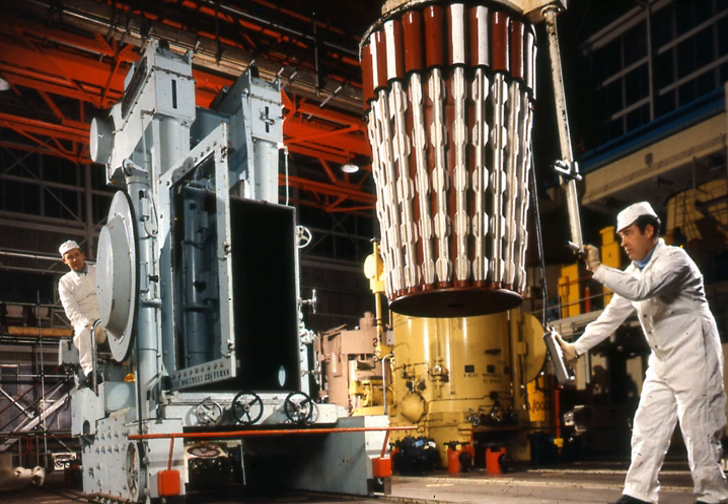Ultimately the economics of the system proved little better than Magnox. Former Treasury Economic Advisor David Henderson described the AGR program as one of the two most costly British government-sponsored project errors, alongside Concorde.